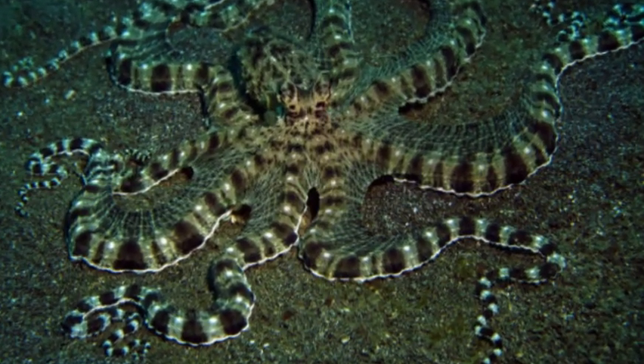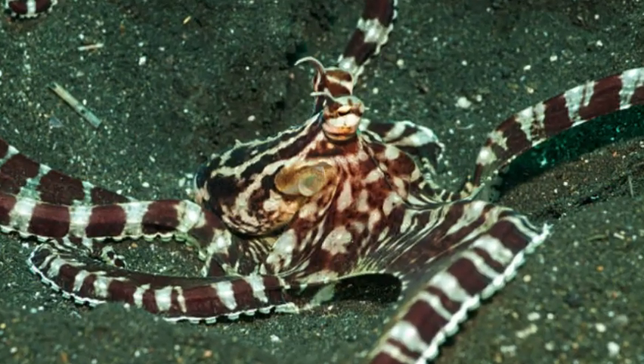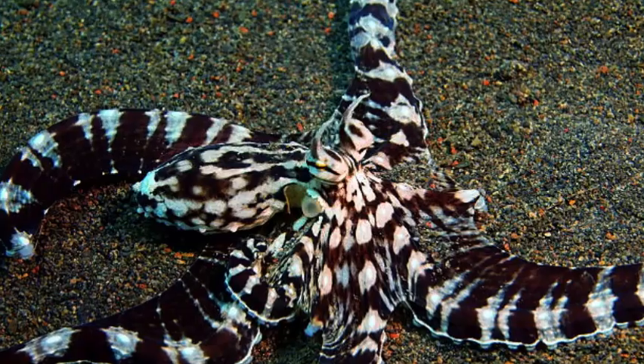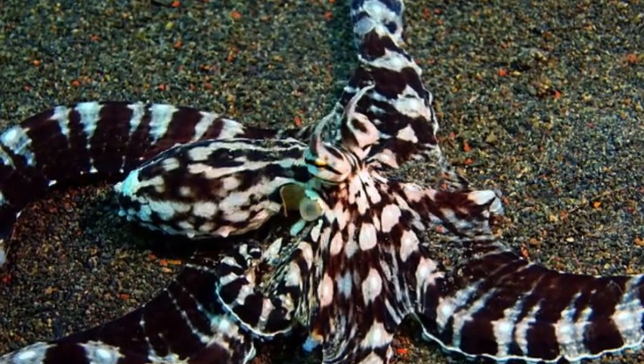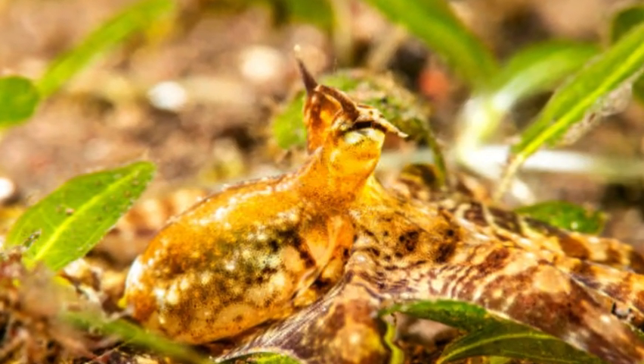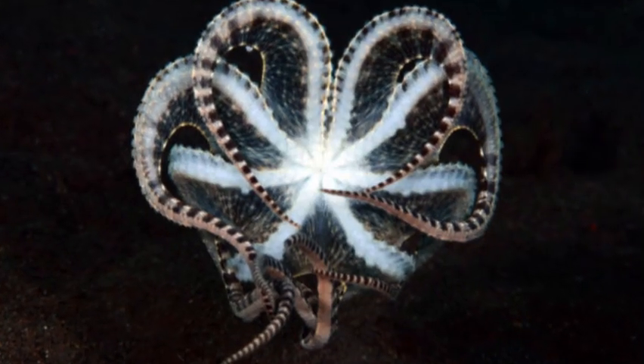Habitat and Distribution. The abdipus octopus is commonly found in shallow tropical waters of the Indo-Pacific region, including areas such as the Philippines, Indonesia, Malaysia, and northern Australia. They prefer living in intertidal zones and coral reefs, where they can find an abundance of food and suitable materials to use for shelter.